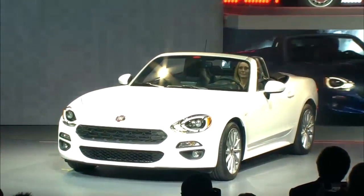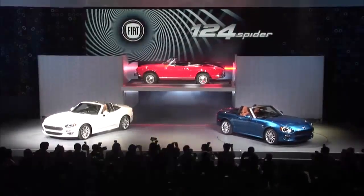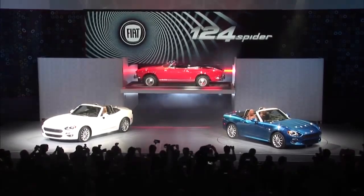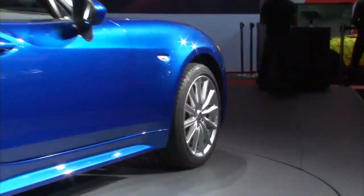Almost 50 years after the first legendary 124 Spyder, Fiat is celebrating the arrival of the icon's brand new version in Los Angeles at its world premiere. Based on the Mazda MX-5, the new Spyder will build on the success of its predecessor.